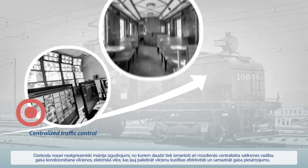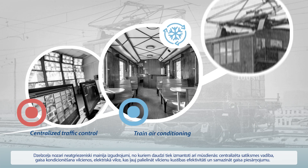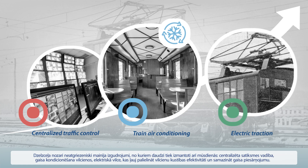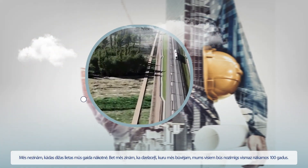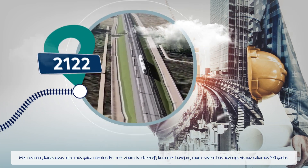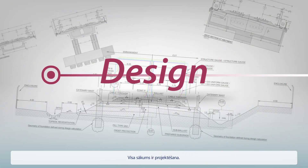For example, centralized traffic control, railway air conditioning, and electric traction, which allowed us to increase the efficiency of train movement and reduced air pollution. We don't know what great things the future will bring, but we know the railway we're building will last for the next 100 years — and it all starts with design.